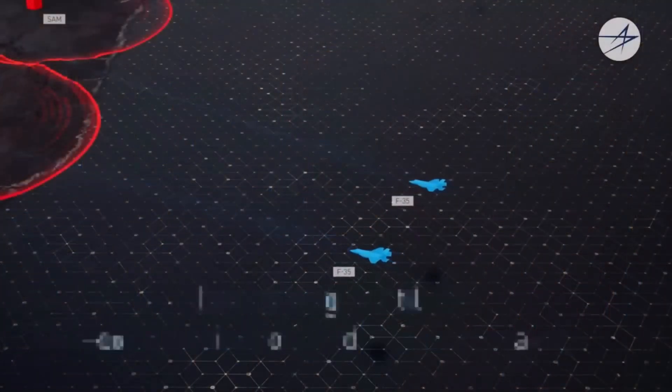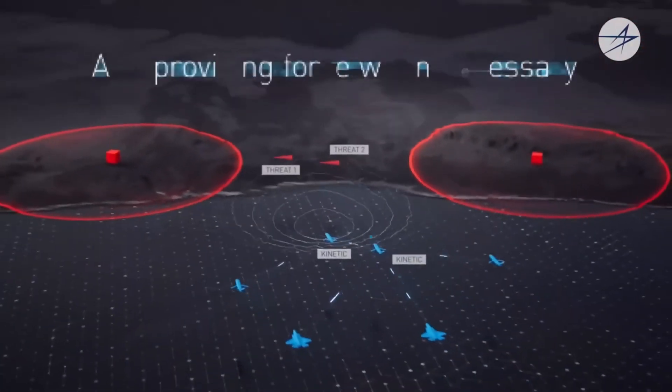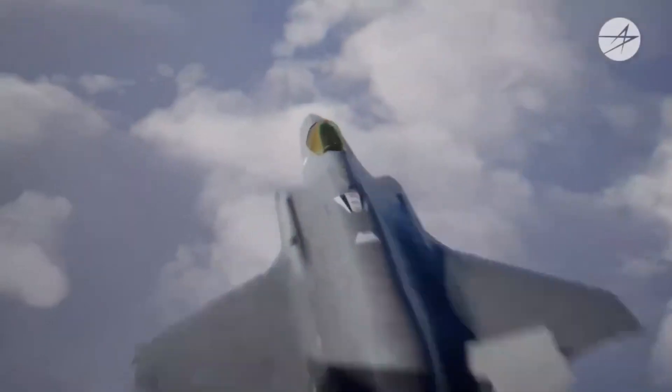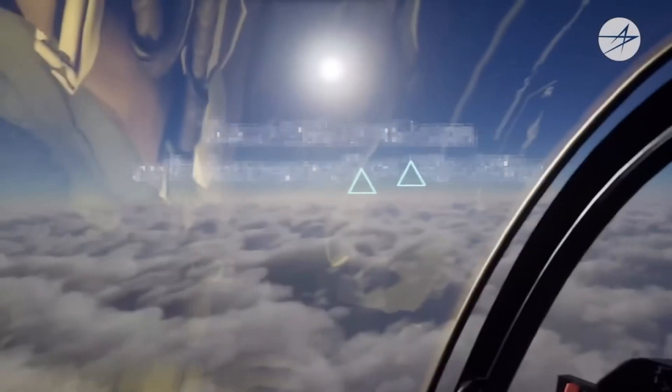First, the F-35 is an ultra-connected plane. When we say that, we often think of the plane's communication with its flying environment. But in fact, all its operations are managed on the ground by a software called ALICE, which is referred to as the computer backbone of the F-35.